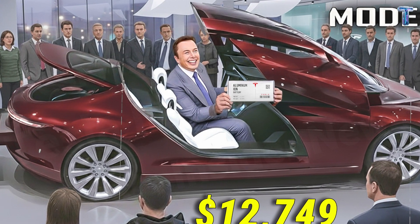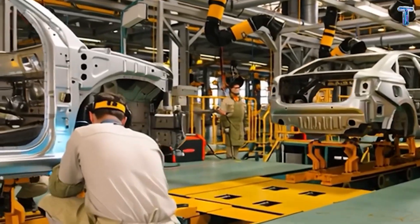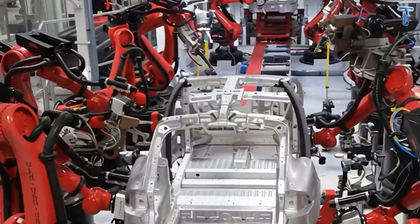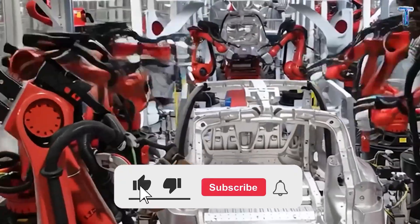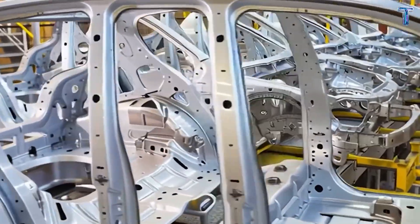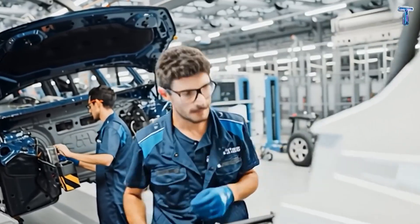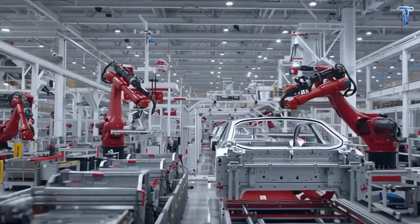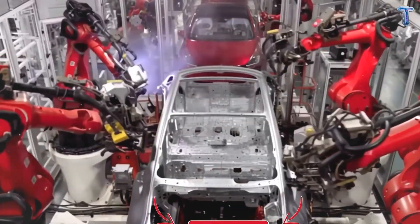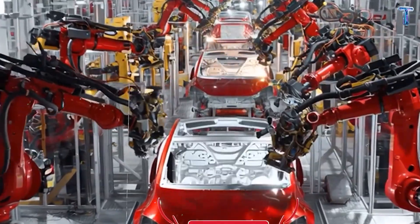The Tesla Model 2 isn't just Musk's cheapest car — it's a declaration that the era of EVs only for the rich is over. If you believe this technology could change the electric vehicle industry forever, hit subscribe and stay close, because in our next video we'll reveal the secret factory process that builds a Tesla in just 10 minutes. Tell us in the comments: what do you think gives Tesla its real power — price or innovation?